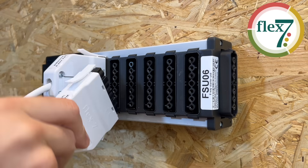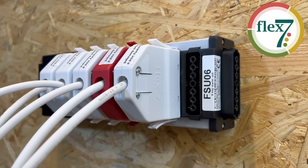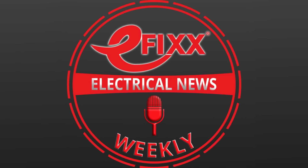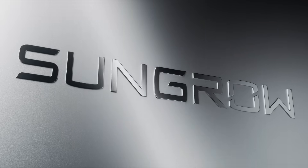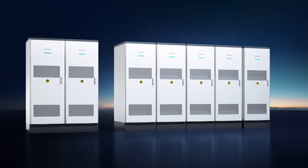This week we've been lit by Flex7 with their lightning-fast pre-wired modular lighting connection system that keeps your installation times razor-sharp. Don't forget to click the links in the show notes to find out more. Thanks for listening to this episode of Electrical News Weekly in association with SunGrow, making every watt count, literally since 1997. Make sure you subscribe to receive the next update. Thanks for listening, and until next time, have a great week. Stay safe out there.